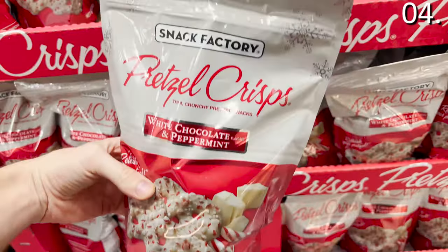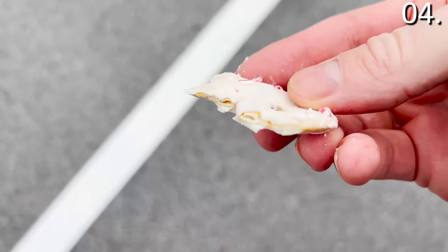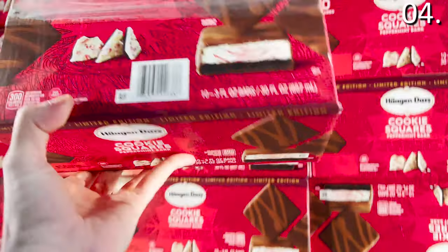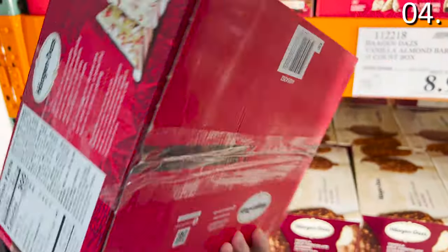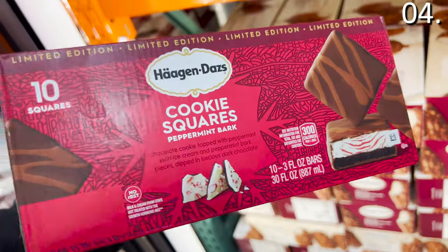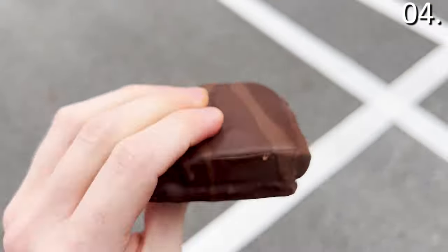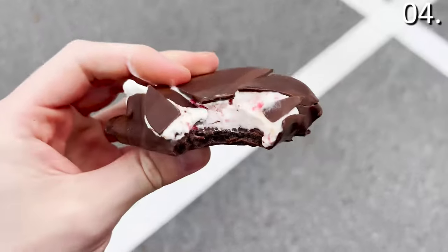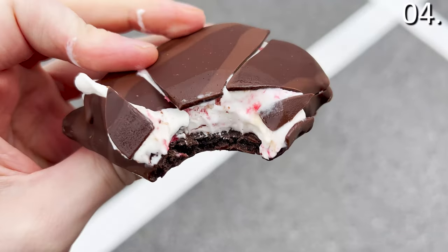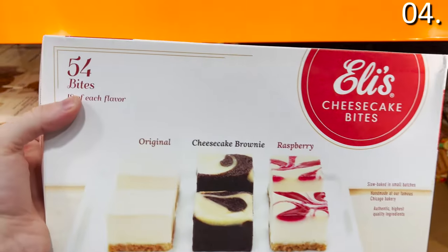The white chocolate peppermint bark pretzels at $4.99 are a fun snack and perhaps a lighter alternative to the peppermint bark. This is airy but somehow still decadent. The 10-count Haagen-Dazs ice cream peppermint squares for $10.49 are a limited time only pre-Black Friday Costco grab — a 10-pack of ice cream cookie squares complemented by the joy you typically derive from Haagen-Dazs mixed in with all that cookie greatness.